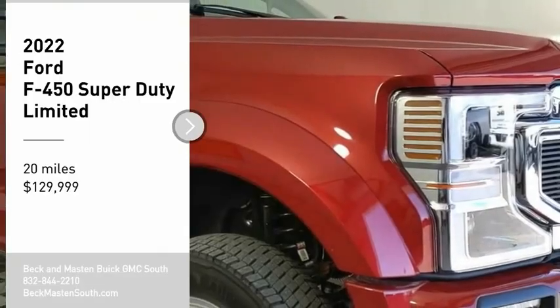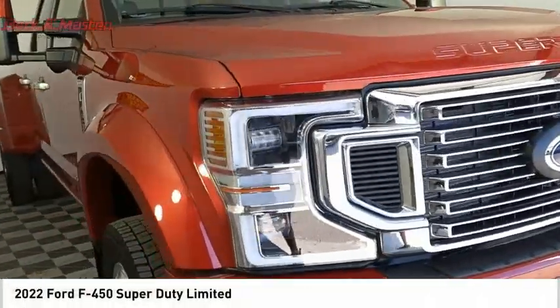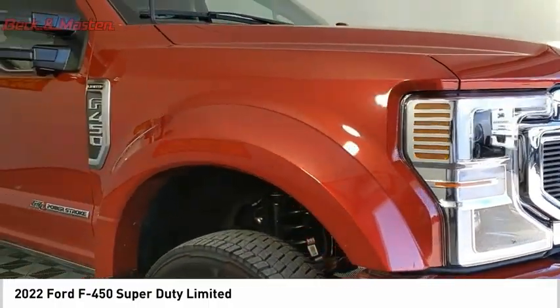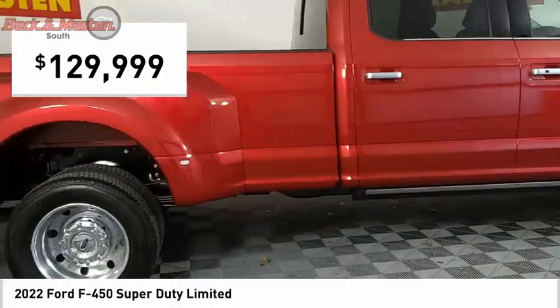Don't miss this vehicle. Make a great choice today with this must-have ride. Learn more about this vehicle by contacting the dealership today and complete your driving dreams. It is priced below $130,000.